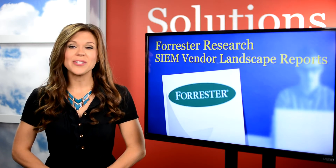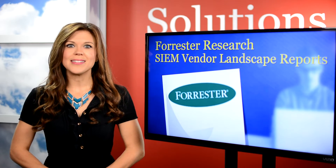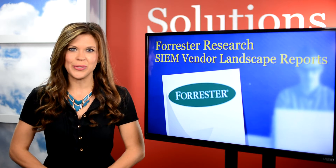Forrester's Vendor Landscape reports are also on the list. Forrester offers a wide variety of resources, including these reports, to assist business leaders in choosing the right enterprise technology solutions.